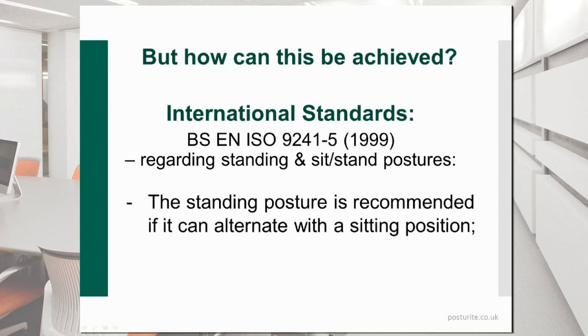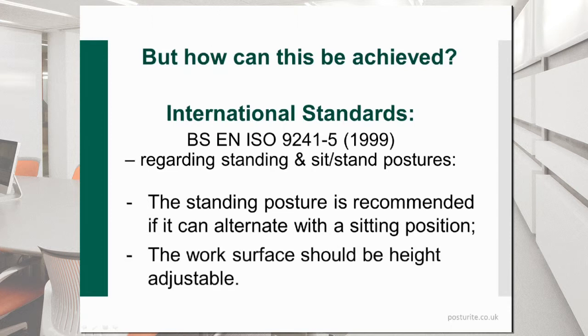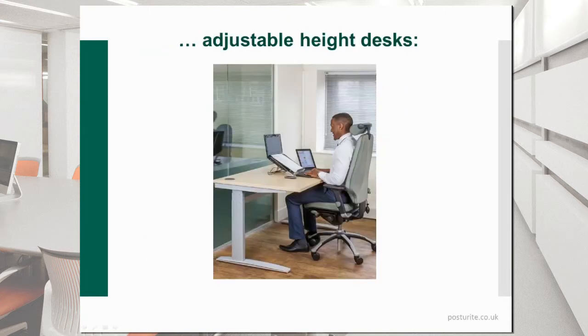Back in 1999, there was an international standard which dealt with this matter. It said that the standing posture is recommended if it can alternate with a sitting position — which is really what we're talking about now. It also said the work surface should be height adjustable. That's almost publicized these days as being a new idea, but it's certainly not. Personally, I think height-adjustable desks are an excellent idea — I'm standing in front of one now.